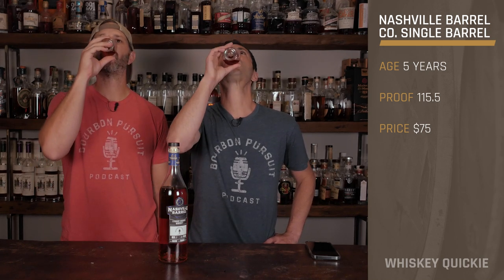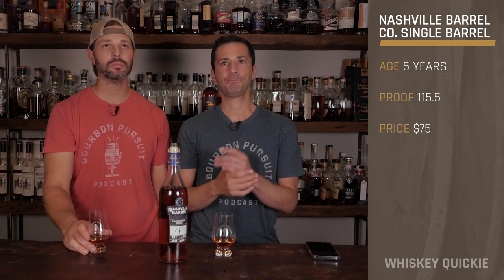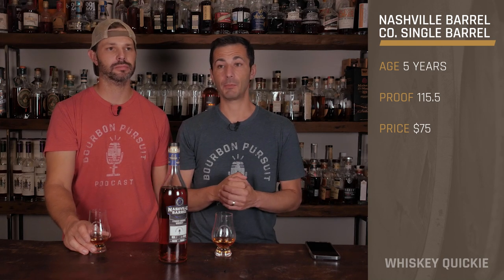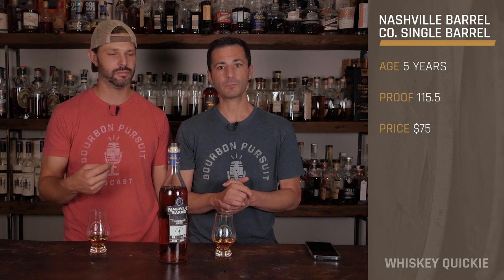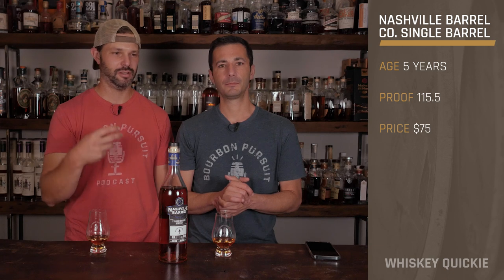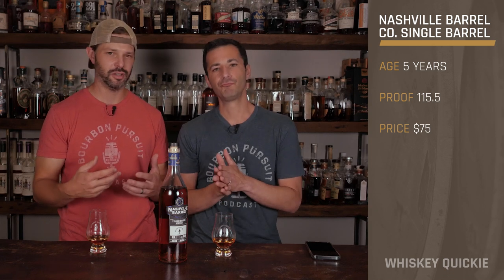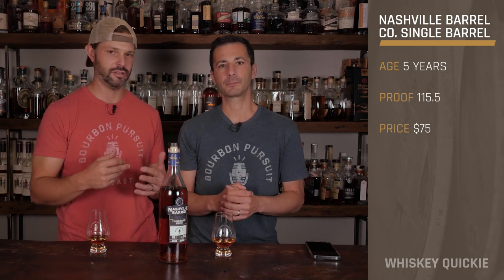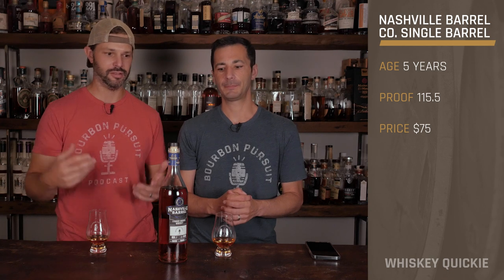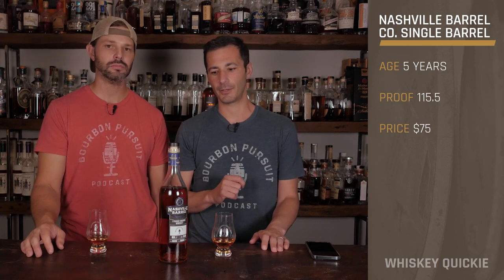And onto the taste. Pretty well balanced — it's a good MGP barrel. Nice and rich. There's a raisin — not raisin bran, but raisin — like a cinnamon toast raisin crunch kind of thing going on. Then it opens up to those baking spices you're used to with the 36% rye at this age. There's a nice spice there. It's very well balanced — sweet and sugary on the front end with an explosion of spice on the back end. It hits all the checkboxes you'd expect from an MGP.